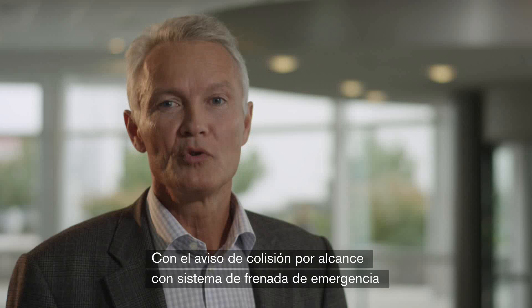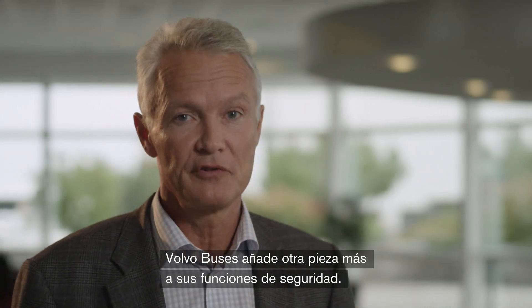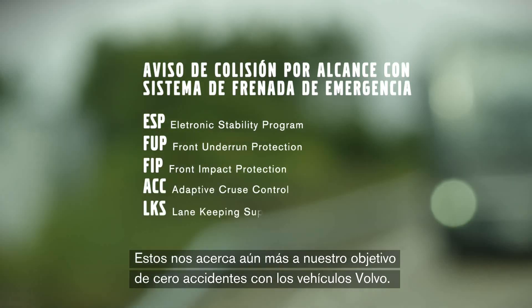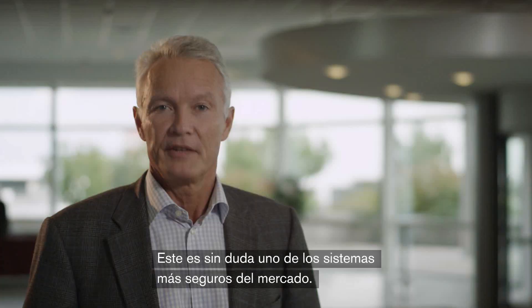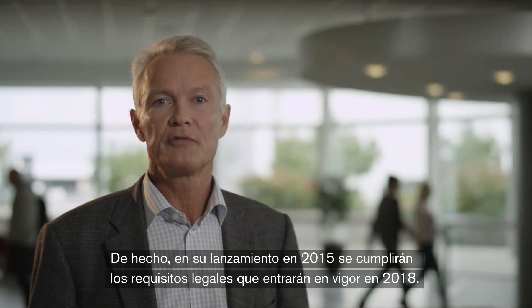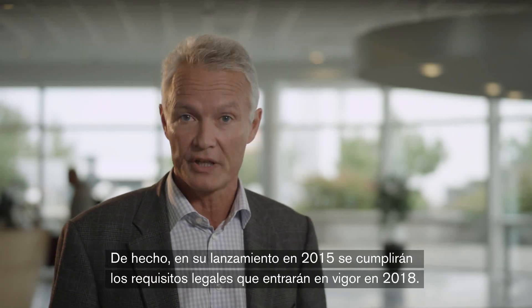With the forward collision warning and emergency braking system, Volvo buses adds yet another piece to its range of safety features. This brings us even closer to our vision of zero accidents with Volvo vehicles. This is without doubt one of the best safety systems on the market. It will actually fulfill the legal demands coming into force in 2018, already at the introduction in 2015.